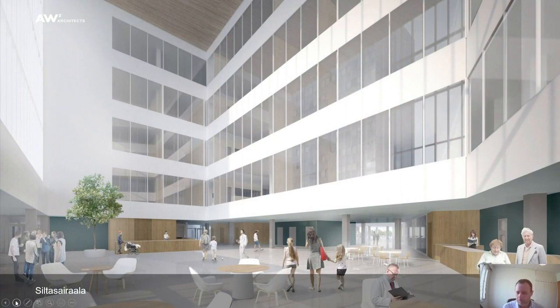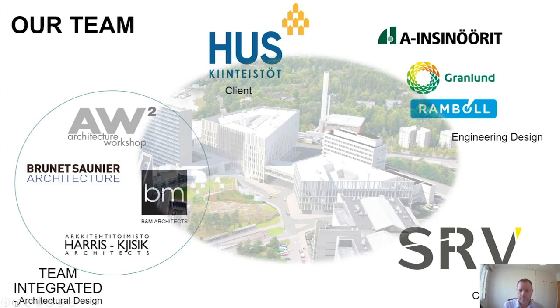Here are a few renderings of the building. The name Bridge Hospital comes from a glass bridge visible in the bottom left linking the two different parts of the hospital. Here's the internal foyer entry area looking up through the four-storey inpatient wards above. The project team included HUS Real Estate as client, Team Integrated as the four founding partners, and engineering consultants Insinööritoimisto, Granlund and Ramboll.